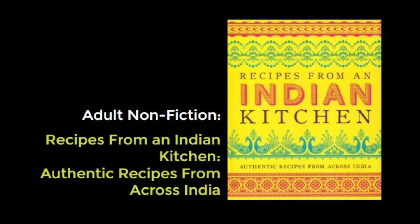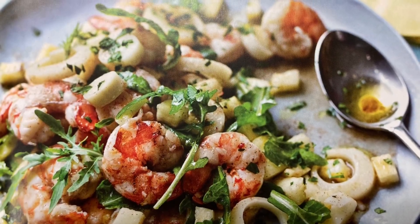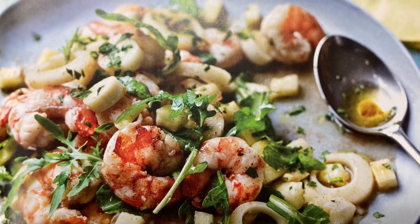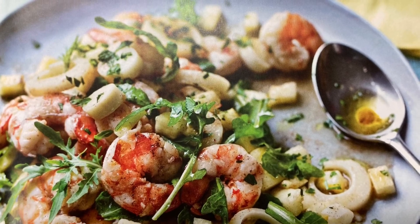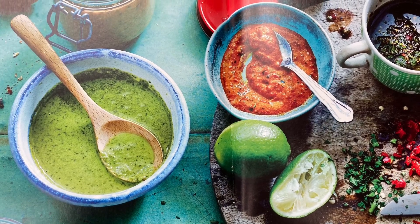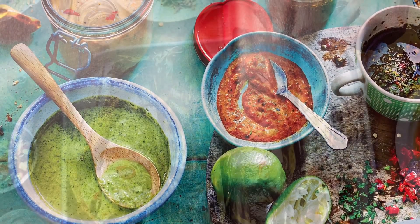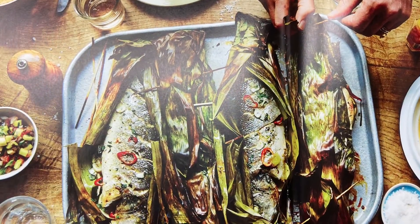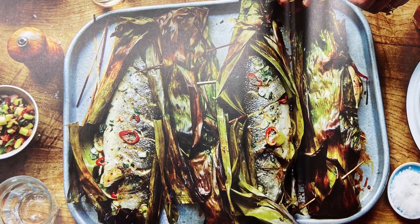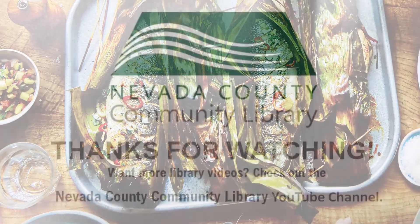And last but not least, Recipes from an Indian Kitchen: Authentic Recipes from Across India. This book brings you more fantastic recipes from across India with stunning color photographs of each finished dish and step-by-step pictures to guide you through any of the more difficult processes. Prepare your ingredients, set out your equipment, and in a few easy steps you can make any of these dishes. The informative introduction gives you an insight into the history of Indian regional cuisine and provides a handy glossary of ingredients, as well as recipes for the basic spice mixes and pastes.